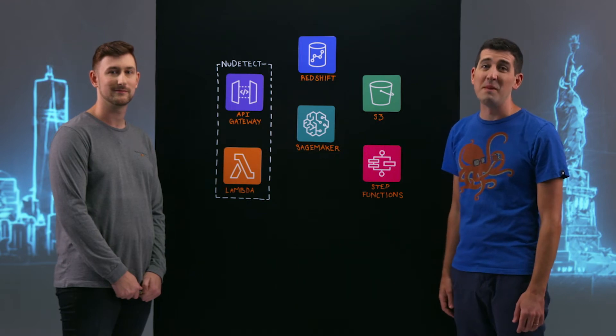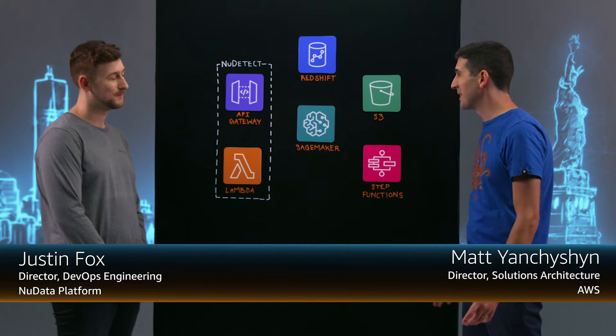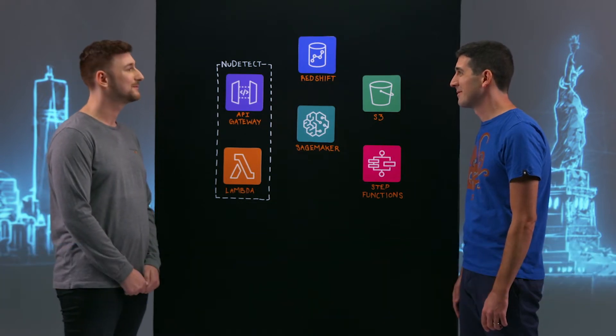Welcome to This is My Architecture. I'm Matt from AWS. Today I'm joined by Justin from New Data, a MasterGuard company. Thanks for joining. So tell us about New Data.